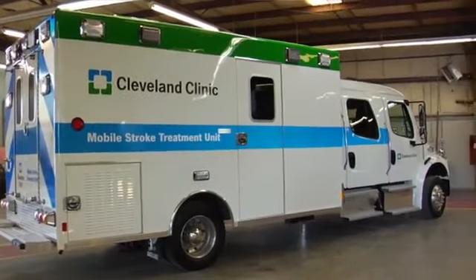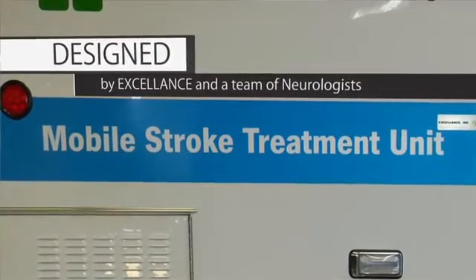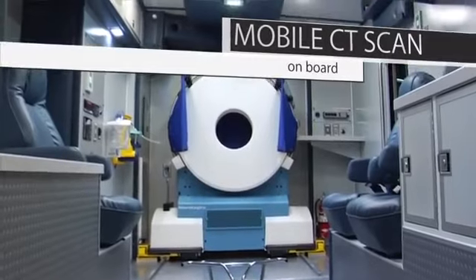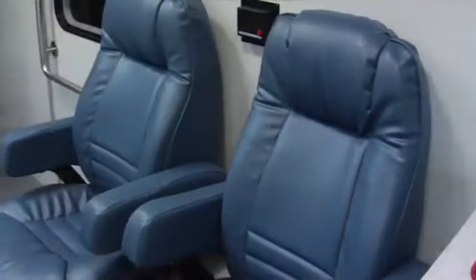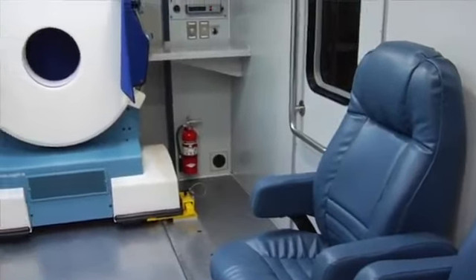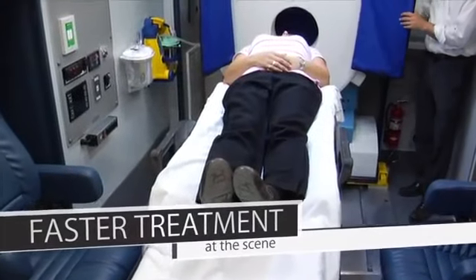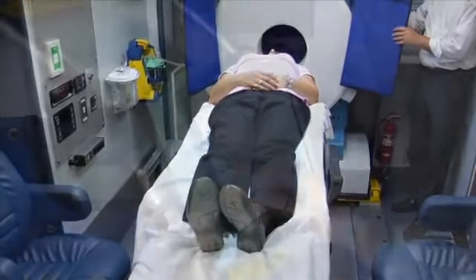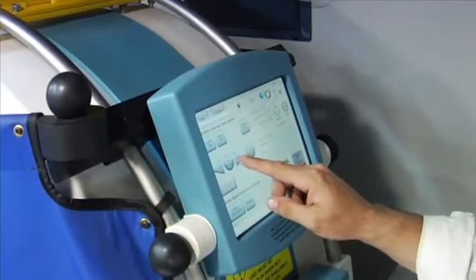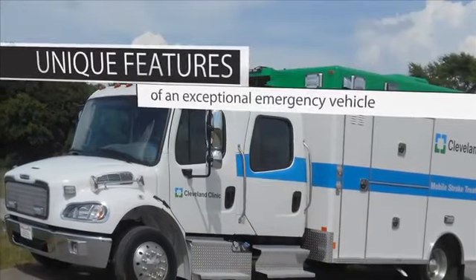Excellence Inc. set out to design the most functional, efficient mobile stroke treatment unit available. Excellence engineered every portion of the vehicle to fit the needs of the Cleveland Clinic, their medical technicians, and patients. This video is intended to create awareness in the neurological industry of this new type of apparatus and focuses on the unique features that it offers.